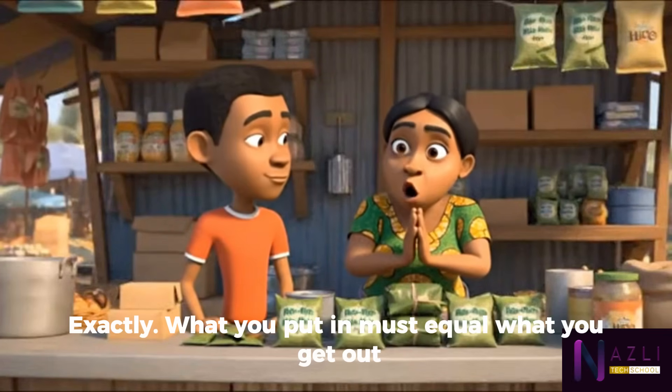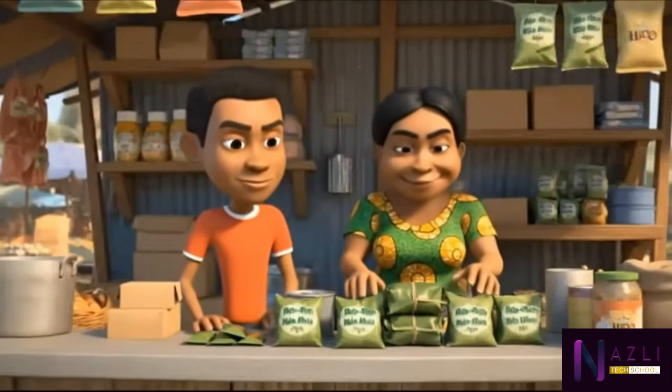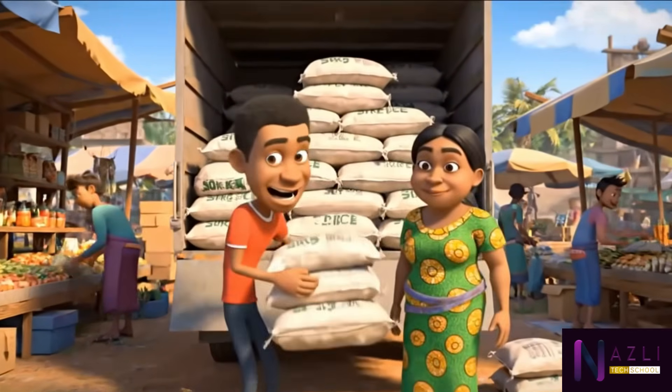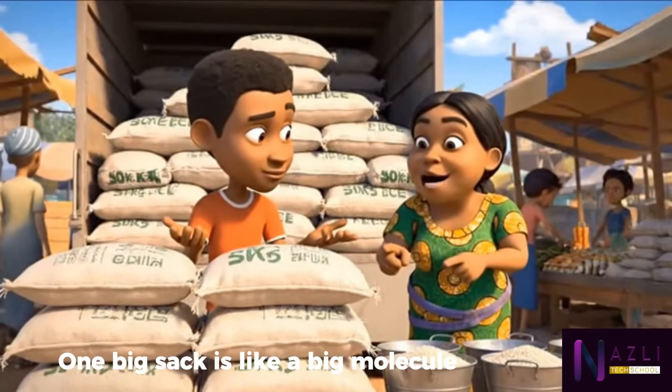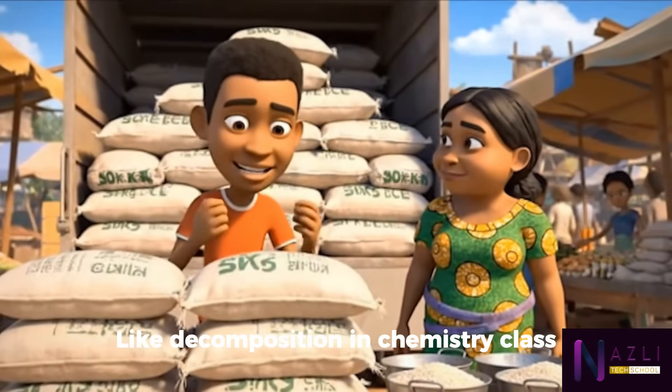So for four packs, eight tins and four sachets — exactly. What you put in must equal what you get out: the law of the market and chemistry.